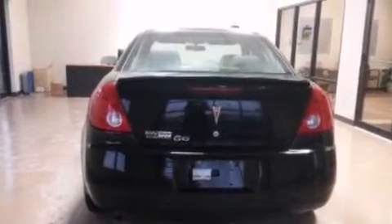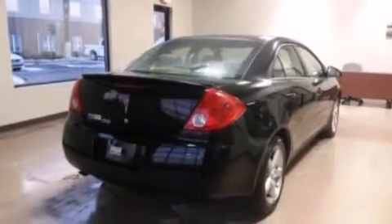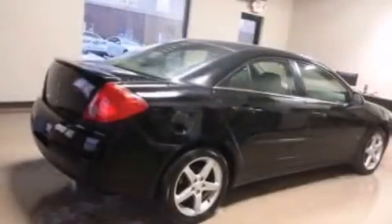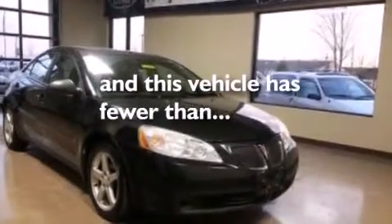The following features are also included: a power driver's seat, air conditioning, cruise control, a six-speaker audio system, 12-volt power outlets, side curtain airbags, rear seat childproof door locks, a split folding rear seat, full power accessories, and this vehicle has less than 71,000 miles.